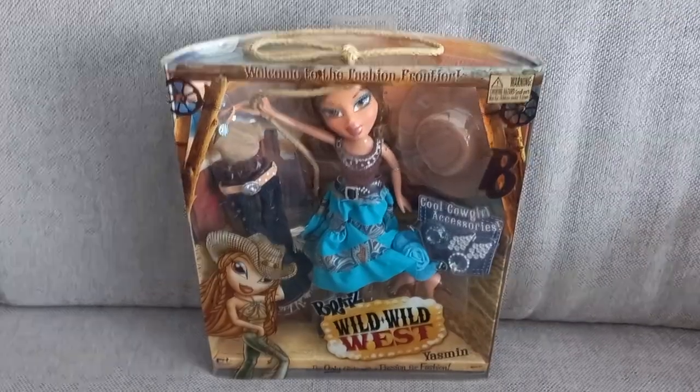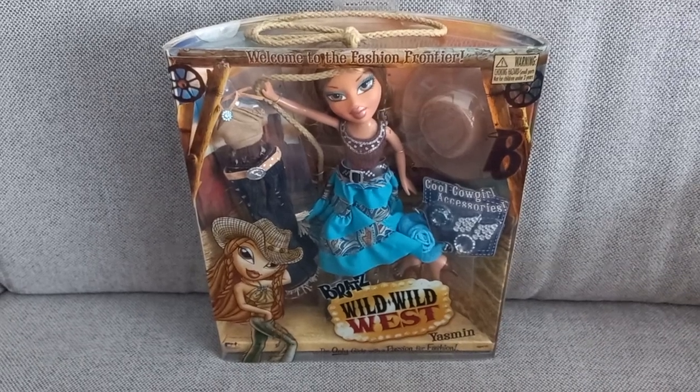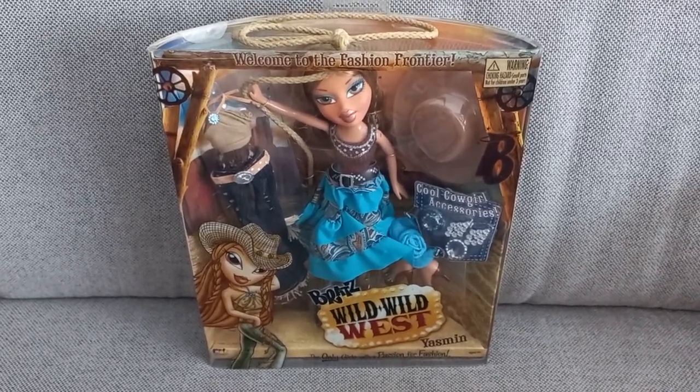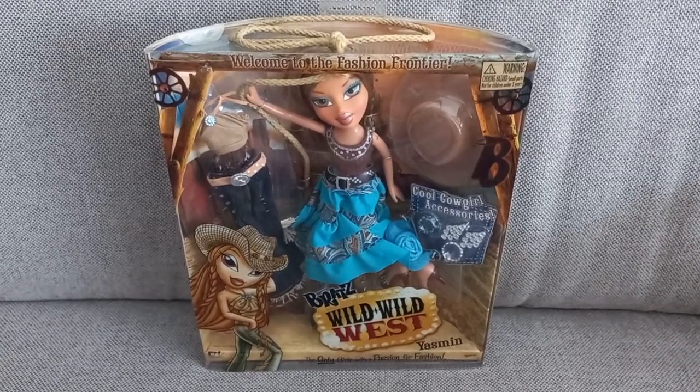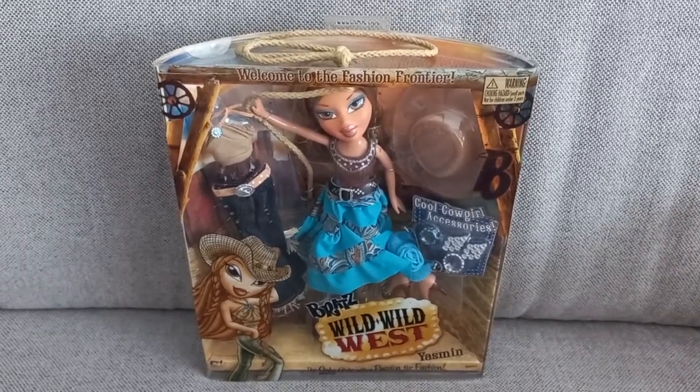And that was everything! Thank you guys so much for watching my Bratz Purchases of 2023, Part 1. I hope you liked it, and I'll see you in the next one. Ciao!